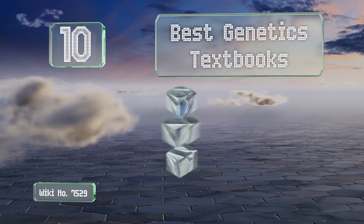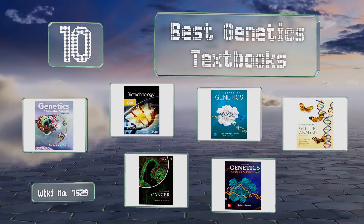EasyVid presents the 10 best genetics textbooks. Let's get started with the list.